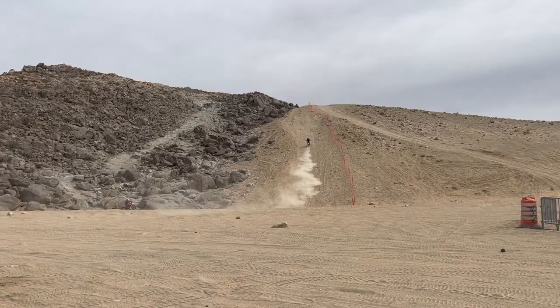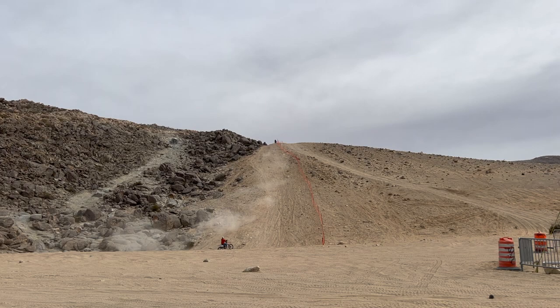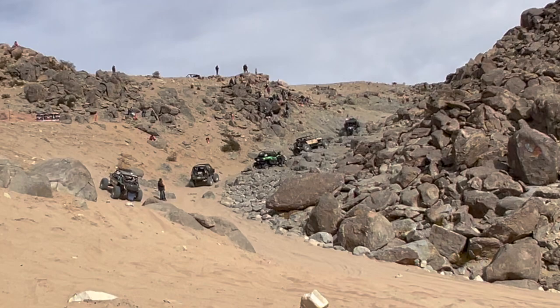Look at this — it's so wide! He's doing it. King of the motos right there — he did it! They're just slowly climbing.